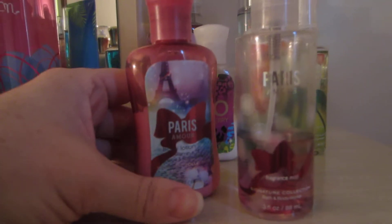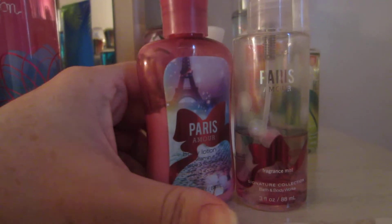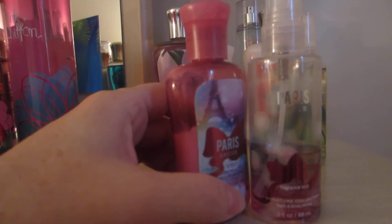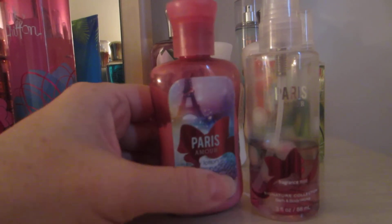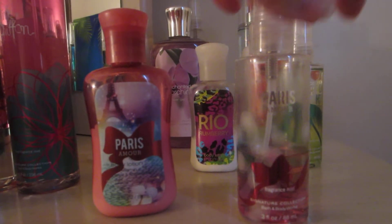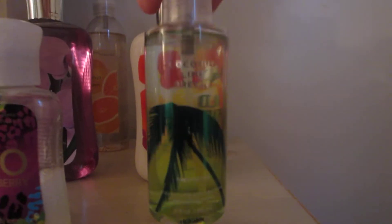I have Paris Amour — this was a gift to me last year and I really loved it. The scent is kind of a little strong for me, but I do love it. As you can see, I used quite a bit of it. Paris Amour Lotion and the Paris Amour Fragrance Mist. Then I have the Coconut Lime Breeze Travel Size Fragrance Mist.